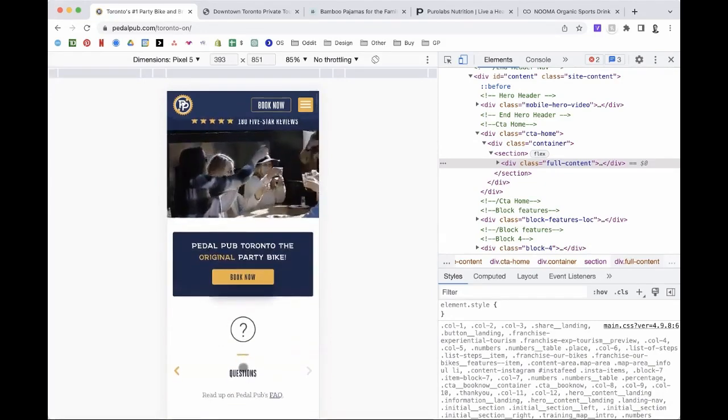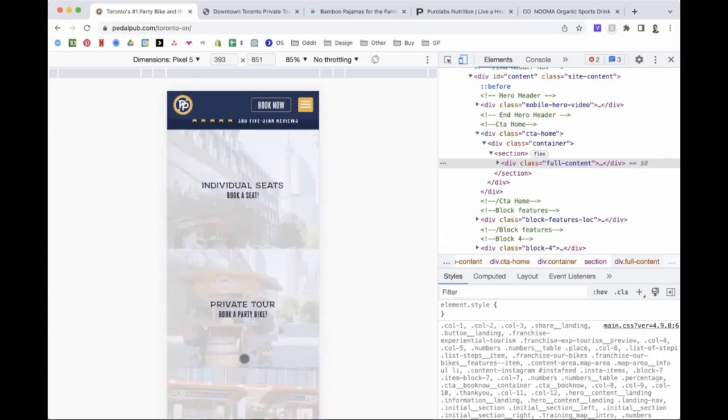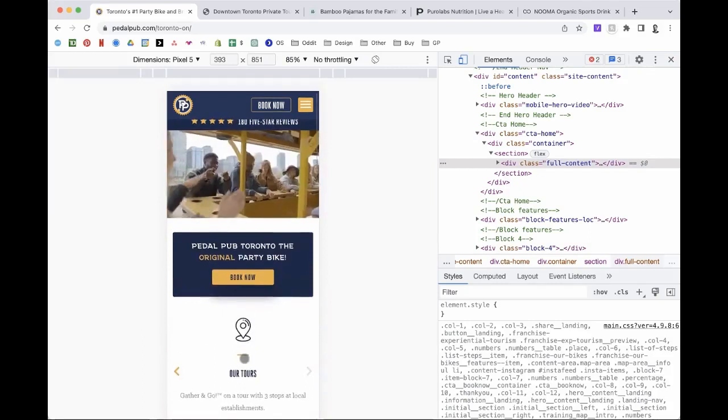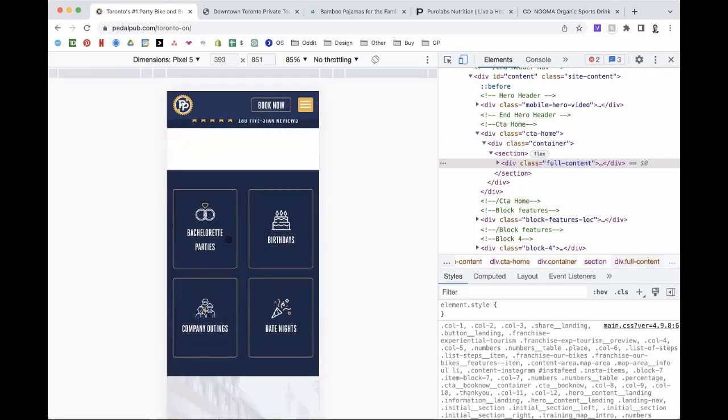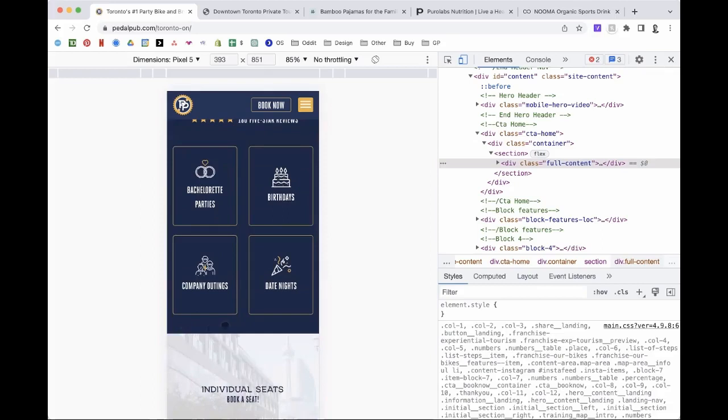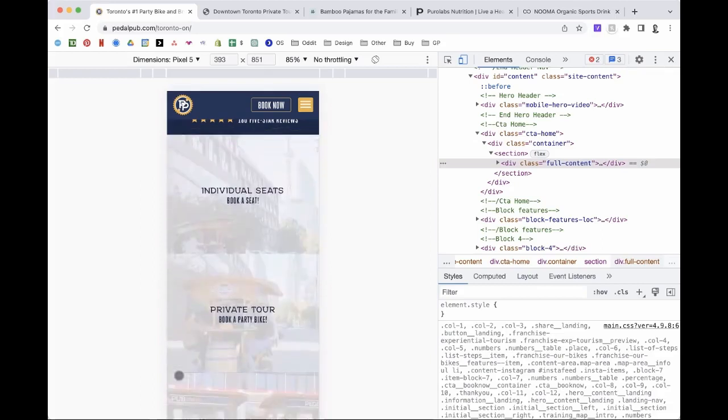Anytime you're going through the site, no matter what section, you always want them hitting a book-now button. So let's say we add a headline here that says 'Who Uses Pedal Pub' and give them four examples — which is great — but also give them an action: 'Book it for my event.' I know you always have it sticky up top, but this is where their thumbs are. Let's add an action at the end of this section. Same goes for the other sections — these should be massive full-width actions: 'Book an Individual Seat,' 'Book the Full Bike,' 'Book the Full Two-Hour Tour.' Just be more communicative and clear.